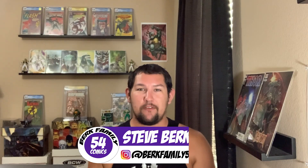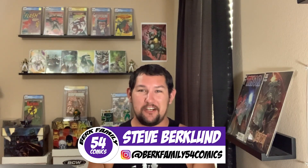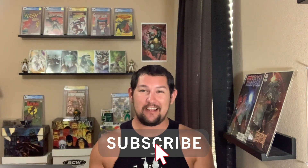Hey guys, I'm Steve from Burke Family 54 Comics. In today's video we're doing another AOK — this is from my guy Carlito Classico. That guy cannot stop sending me awesome books. He sent me so many I can't even count them all.